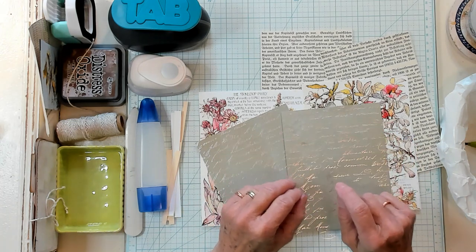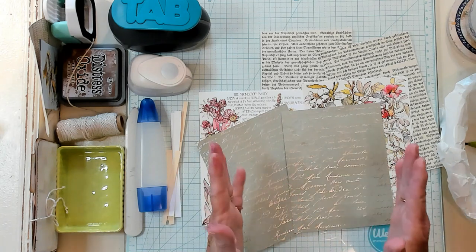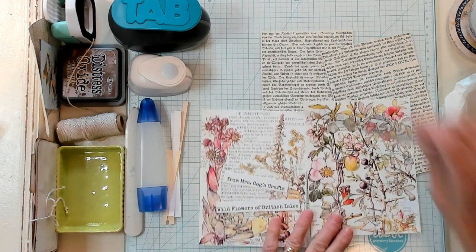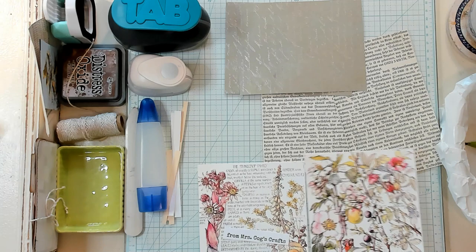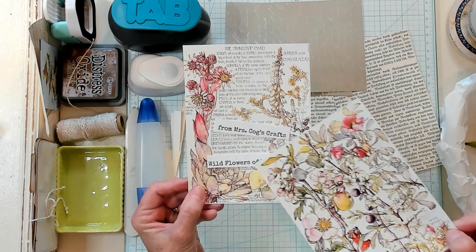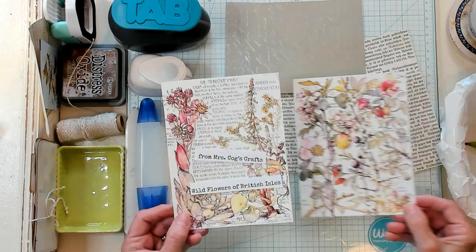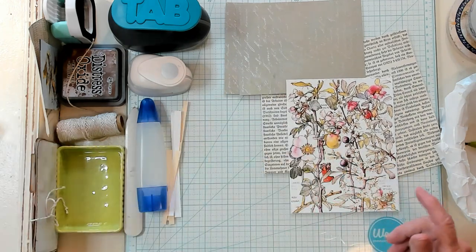Today we're going to make a mini file folder with files. I'm going to use these papers right here. They come on a page — they're a printable. These are from Miss Cog's Crafts Wildflowers of British Isles. They're so pretty. I really think I'd like to use this one right here, so I'm going to set this one aside for now.